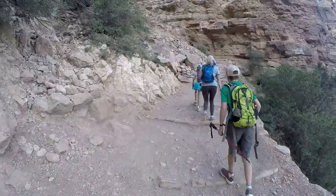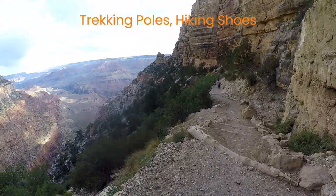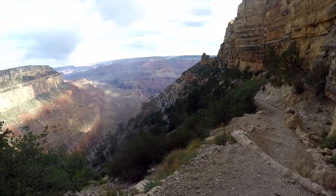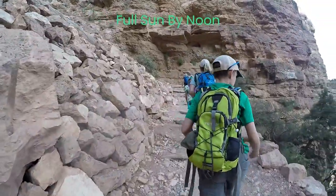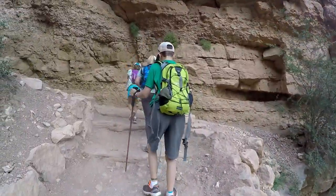Trekking poles are helpful on this trail if you like to use them. We also recommend hiking shoes as the sandy stone can be slippery and it's nice to have good traction. The hike is generally in full sun so make sure you wear sunglasses and dress in layers for the temperature at the rim and what the temperature will be in the canyon with little wind.